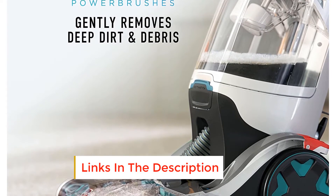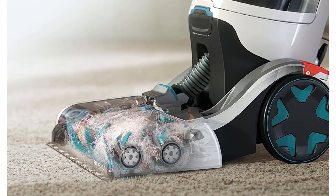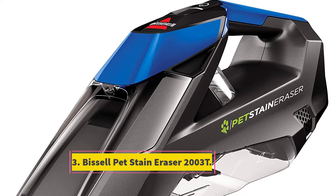Auto mix precisely mixes and dispenses the correct amount of solution for optimal cleaning, while auto dry powerfully extracts water with heat force for an even faster drying time. At number three: the Bissell Pet Stain Eraser.